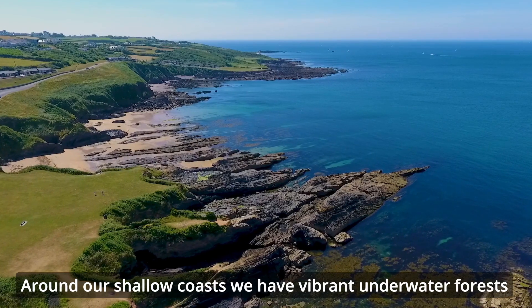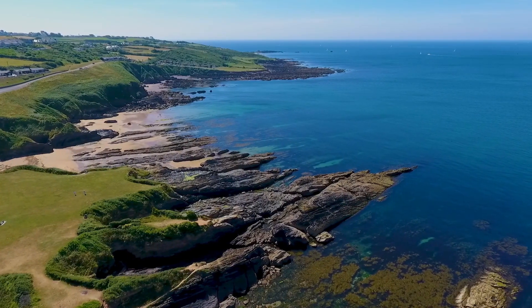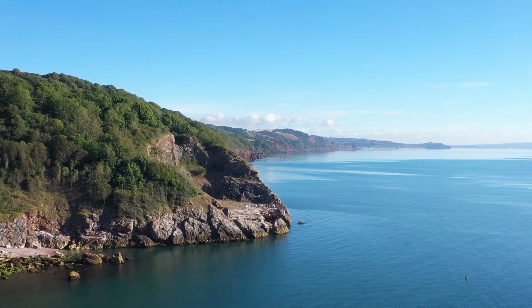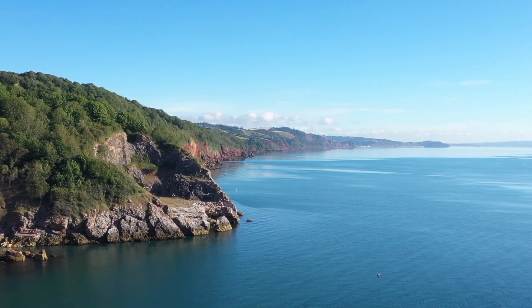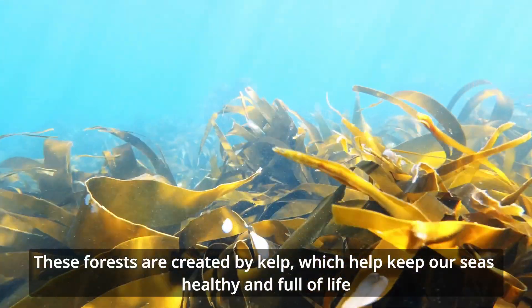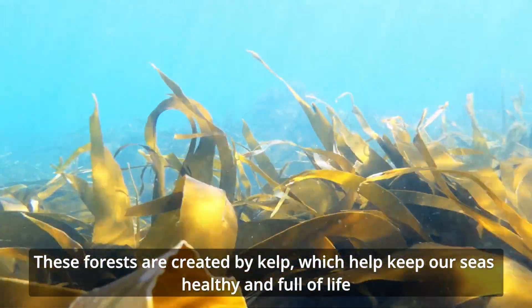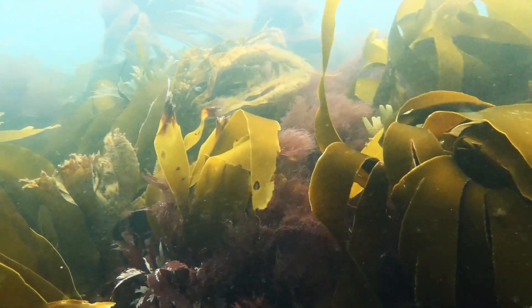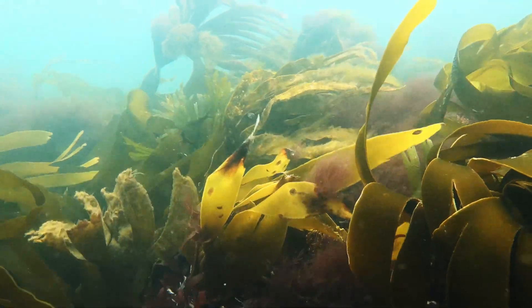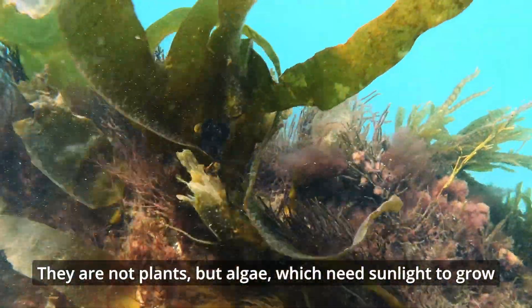Around our shallow coasts, we have vibrant underwater forests. These forests are created by kelp, which help keep our seas healthy and full of life. They are not plants, but algae, which need sunlight to grow.